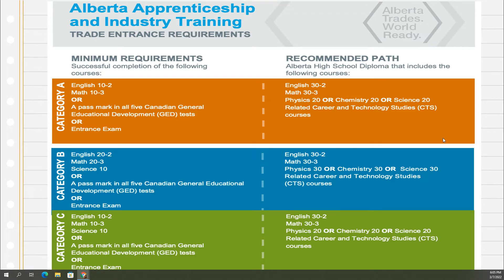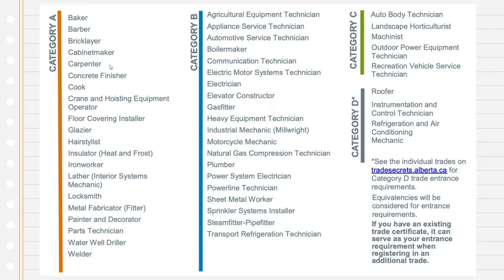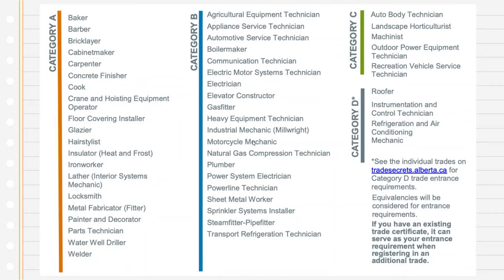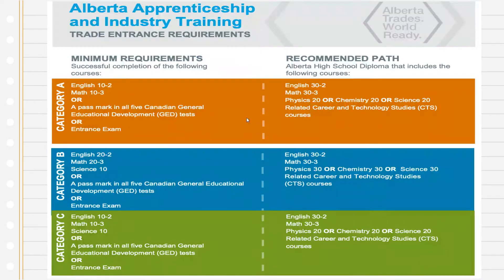To know which trade goes where, that's on the next slide. The orange trades are on the left — welding is probably the most popular at our school. Welding is orange, so the recommended path is English 30-2, Math 30-3, Physics 20 or Chem 20 or Science 20, and obviously taking our welding class would be a good idea. Another popular one is Heavy Equipment Technician — Heavy Duty Mechanic — which is blue. For blue: English 30-2, Math 30-3, Physics 30, Chem 30 or Science 30, and our mechanics class would be a good related course.